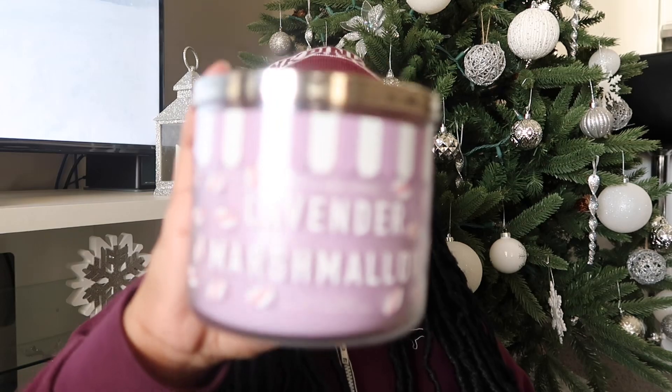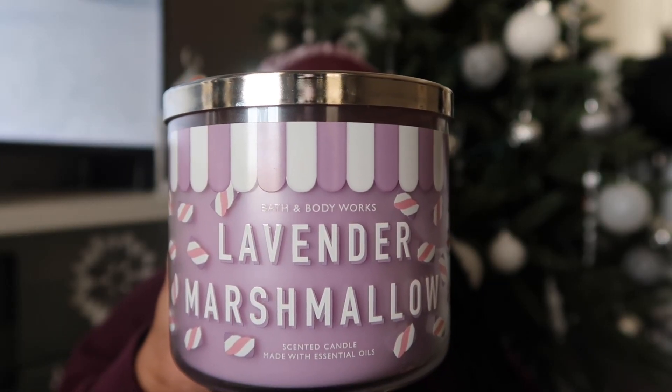The next one is also new to me for Candle Day — they may have had it out before but it was probably before I got into Bath and Body Works heavy — and that is Lavender Marshmallow. The notes are fluffy marshmallow, touch of lavender, fresh vanilla bean, and natural essential oils. This one smells really good. I'm not waiting — I need to go ahead and burn this one. It's probably going to be a candle I use for self-care day because you can smell the lavender but also the sweetness from the marshmallow.